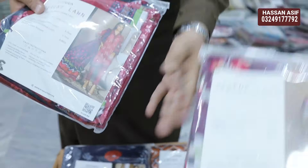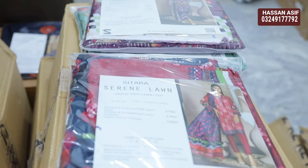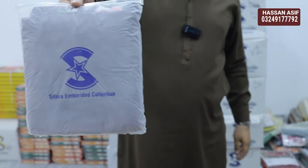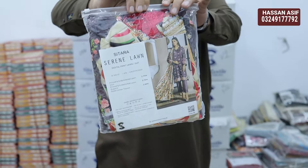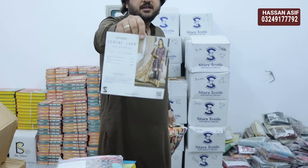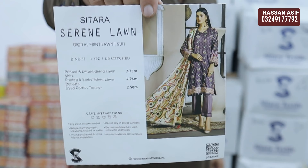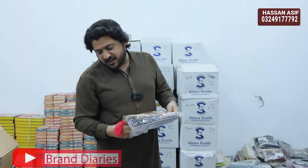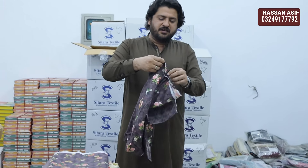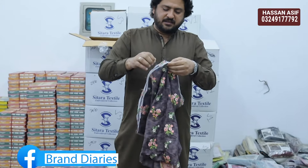I will open one for you — the other pictures you will also see in the video. This is a very beautiful Sitara Serene collection, Brand ID. This is a very beautiful inlay guard embroidered collection with tassels and laces, and the front has full luxury all-over embroidery.